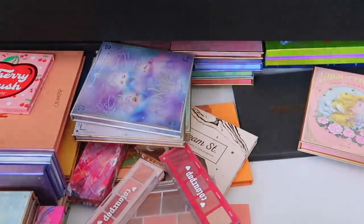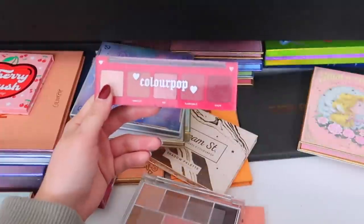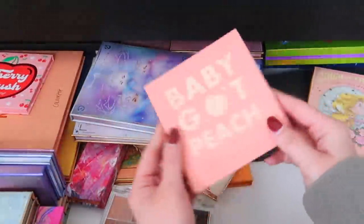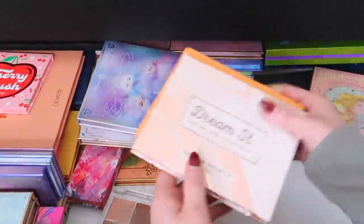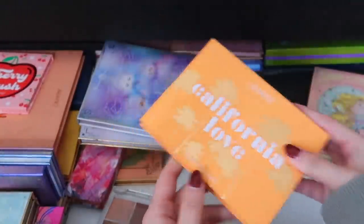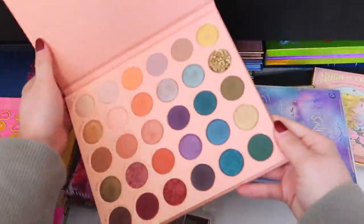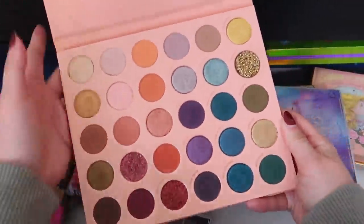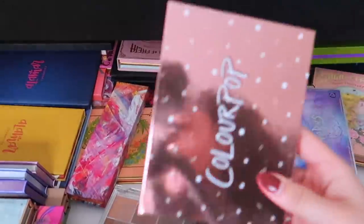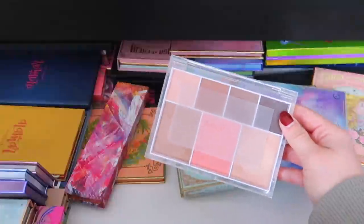I'm keeping the light one and getting rid of the vampy one — I have deep colors like that and I'm trying to clear out a little bit of my Color Pop collection. Baby Got Peach — keeping, it's cute. First Kathleen Lights collab — keeping, I love Kathleen. California Love — keeping. Cherry Crush is a new one and I was surprised by how much I liked it. It's a Mood — newer one, really pretty, brand new so I'm keeping it. Malibu Barbie — also good. This one I'm just gonna declutter — it's old at this point, I don't need it.